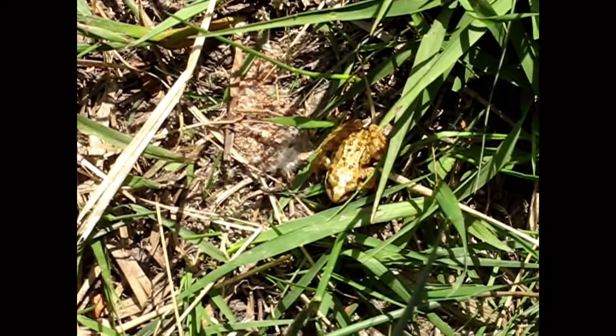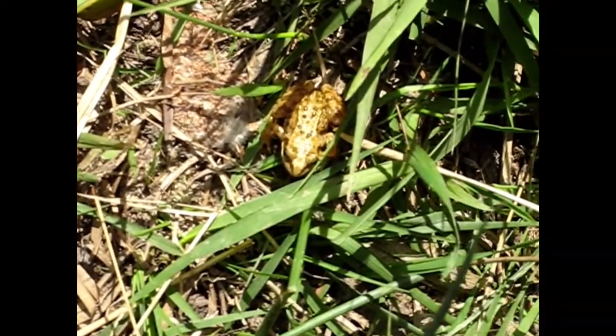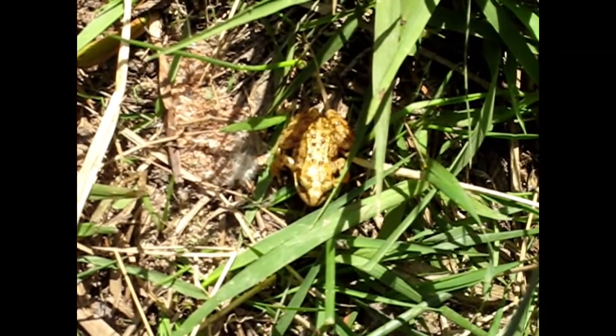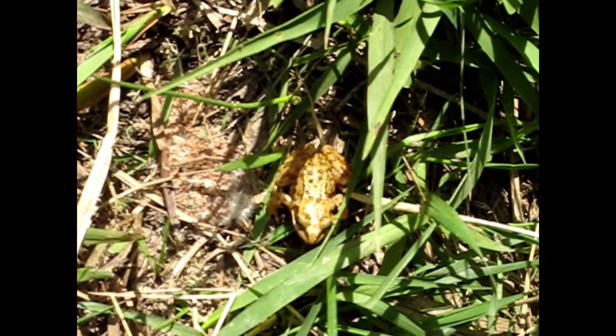Here we have another species of the wet grassland - that's the common frog. It's quite a small one.